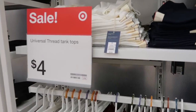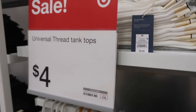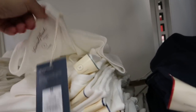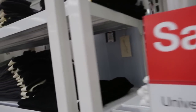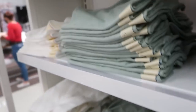It looks like the Universal Thread tank tops are on sale for four dollars this week up until the 16th — normally eight dollars. There's white, navy, and black, and I'm sure there are more colors online. These are ribbed.